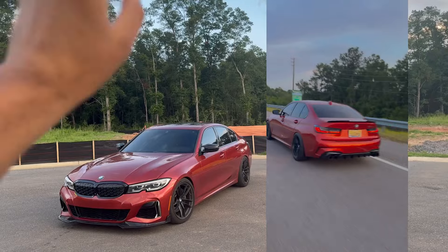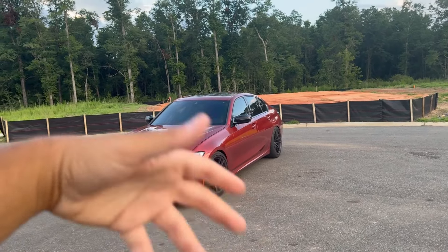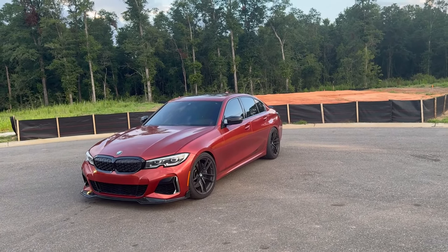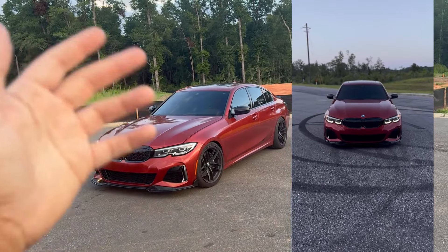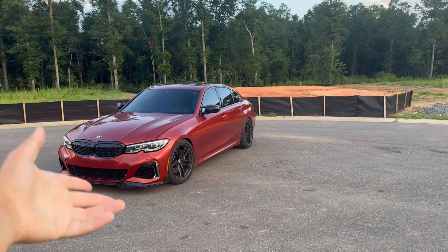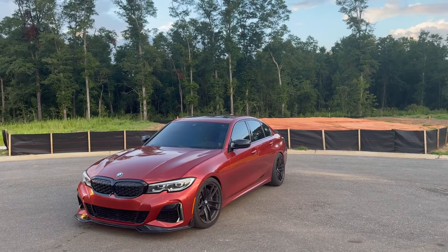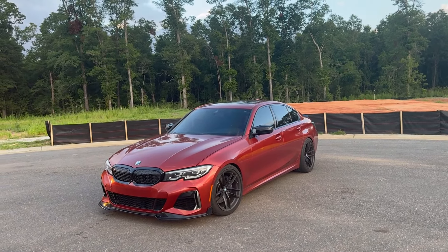Number four is going to be a down payment. Your down payment is really going to depend on how much credit history you have, your age of credit, and all the things I've mentioned before. But something to keep in mind is depreciation. These cars — it's a BMW, it's a luxury vehicle — they depreciate. If you get an M340 for $40,000, a 2020 or 2021 you could easily find for $38,000 to $40,000. This car probably pulled off the lot in 2019 or 2020 at like $60-something thousand dollars, and I paid nowhere near that — about $20,000 less.